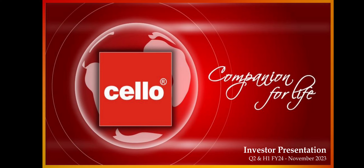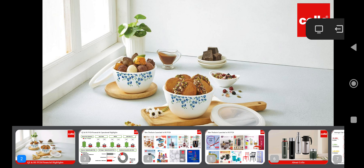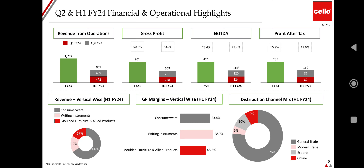Hello investors, this is a video on Cello World Limited, brought to you by Smart Investors. Like our videos, share our videos, subscribe to our channel, and click on the bell icon for new video notifications. In this video, we will review and analyze the performance of the company in the second quarter and half year of FY24, based on the presentation given by the company to the stock exchanges.